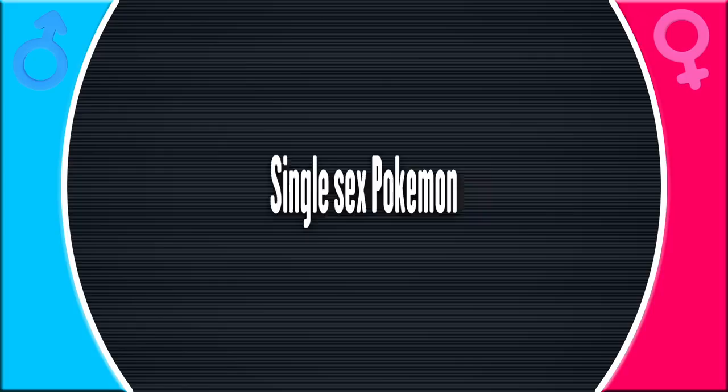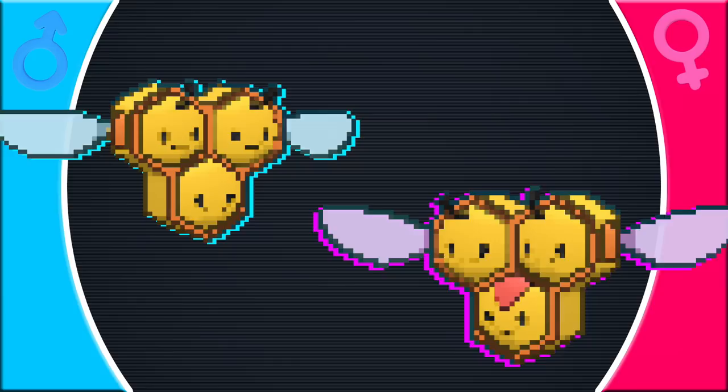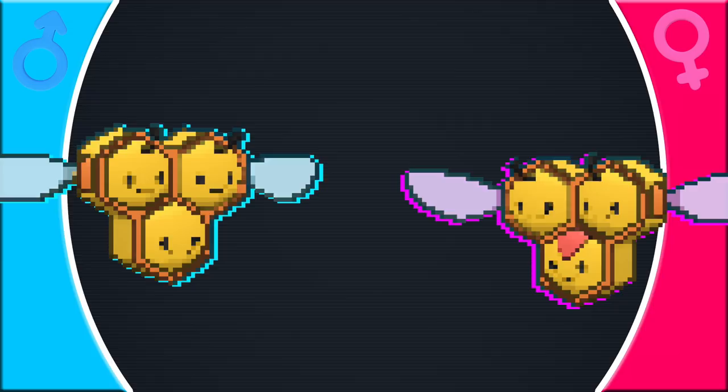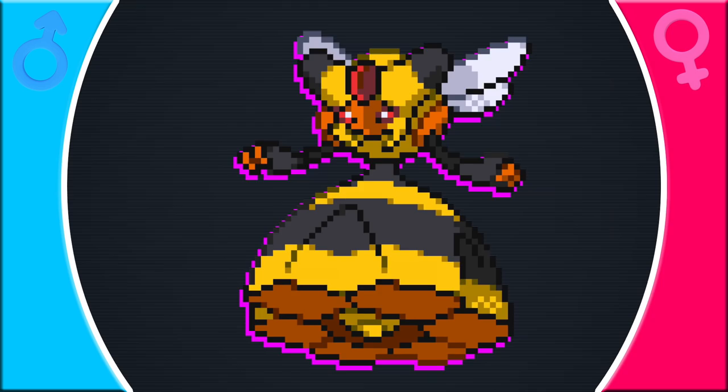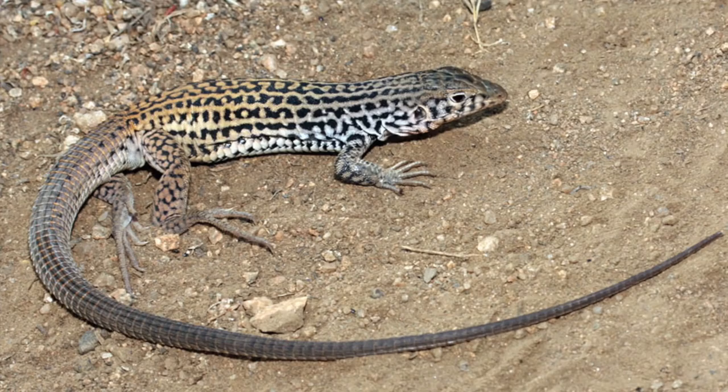Now let's look at the last category: single-sex Pokémon, meaning all members of a species are one sex. Pokémon can breed with any other Pokémon in the same egg group. As a segue from dual-sexed Pokémon, Combee has both males and females — the vast majority are male, just like actual honeybees — but the few females have a red mark on their lower face, signifying they can evolve into Vespiquen, taking the role of queen in the hive. Salazzle is based on whiptail lizards, an all-female species that breed asexually — they can share genetic material with others but don't have to.